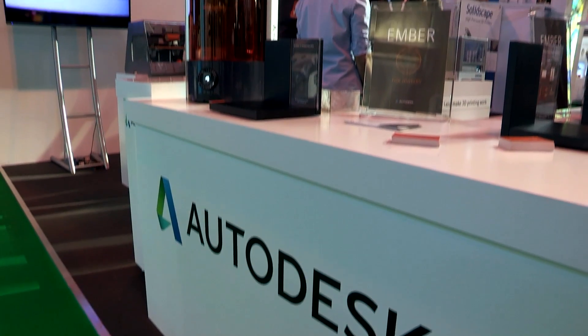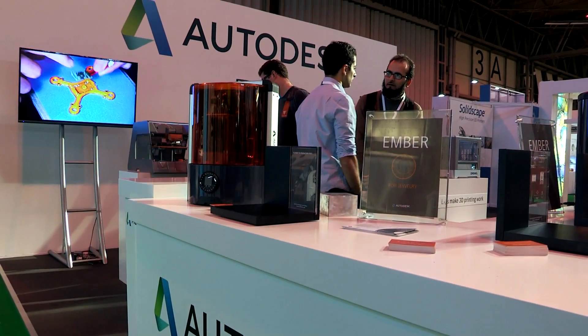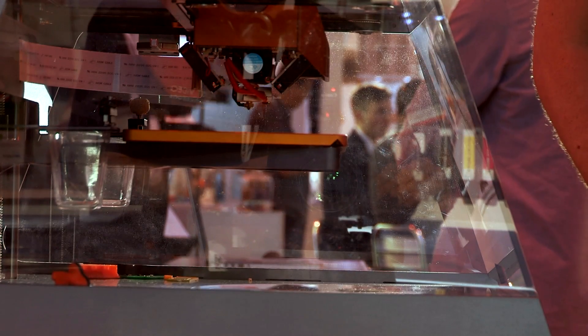The Spark platform is an open platform of software applications that allow people to 3D print. It's everything from storage through the preparation, through slicing, and sending to printers either locally or to a print bureau. The important thing is they're open APIs so others can use them as well.